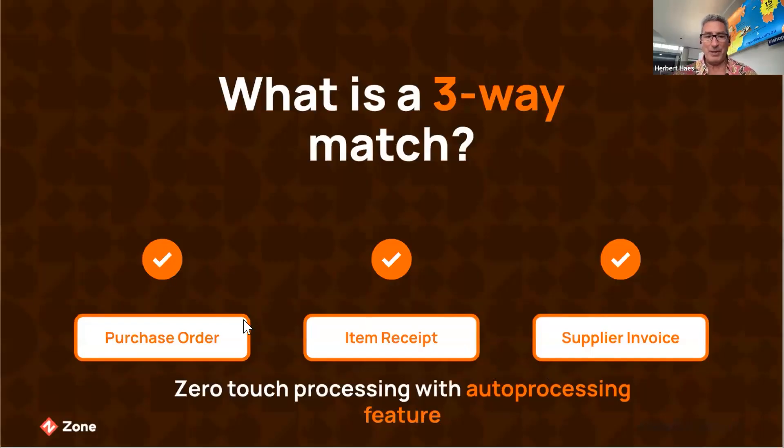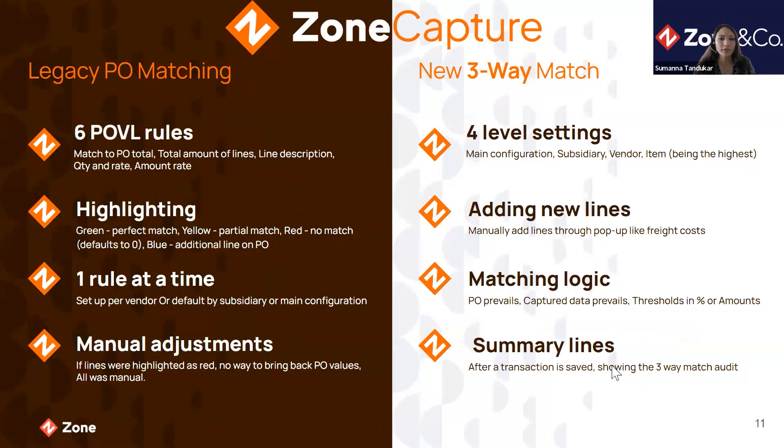Three-way match — what is it? Very simply, it gives you the ability to compare your purchase orders, what you've received, and your supplier invoice or bill that's been captured. The most basic definition of three-way match is the comparison of data across three documents to ensure all relevant information matches. In any organisation using purchase orders, three-way match is used in the accounts payable billing process to verify that the item number and rate on the vendor bill match the corresponding purchase order and receiving report. If all three documents match, the invoice is approved for payment. This process also helps identify discrepancies, ensure accuracy, and prevent errors or fraud in accounts payable.